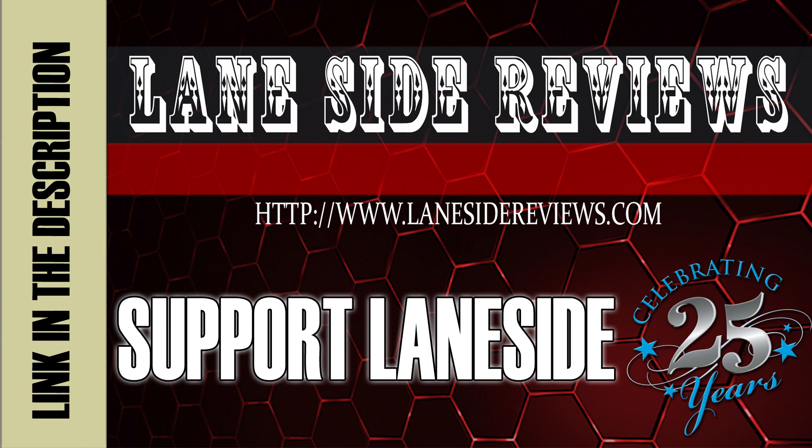Support Laneside. Get something cool. Hey everybody and welcome to another edition of Laneside Reviews. As always, I'm the Bearded Beast, Rob Johnson, joined once again by Scoops Porter.